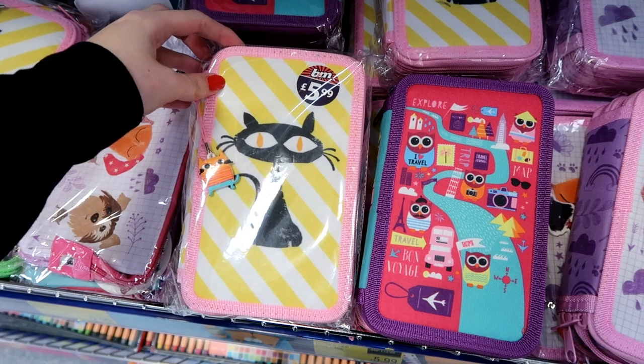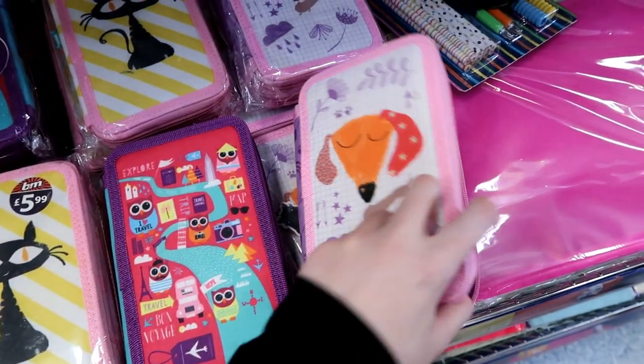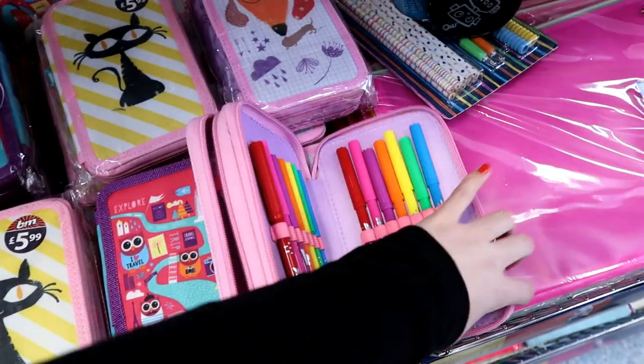Pre-filled pencil cases are £5.99. They have a cat one, an owl one, and one with a dog on. I'll just show you what's inside — quite good for £5.99.